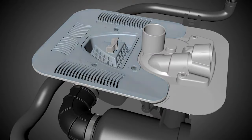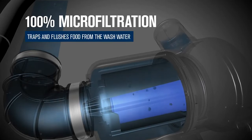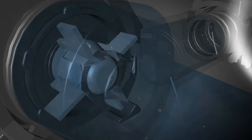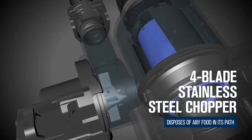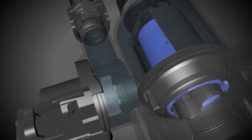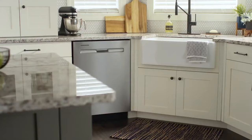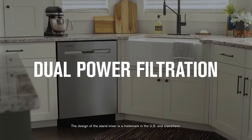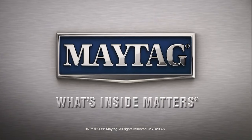Key features such as the Power Blast Cycle underscore its commitment to superior cleaning, ensuring optimal results for various dish types and cleaning requirements. Crafted with a sleek design, the Maytag Dishwasher seamlessly integrates into your kitchen space. The fingerprint-resistant stainless steel finish enhances its aesthetic appeal and ensures easy maintenance, keeping your dishwasher looking pristine. With its array of innovative features and robust construction, it promises to elevate your kitchen experience, delivering unparalleled convenience and efficiency.